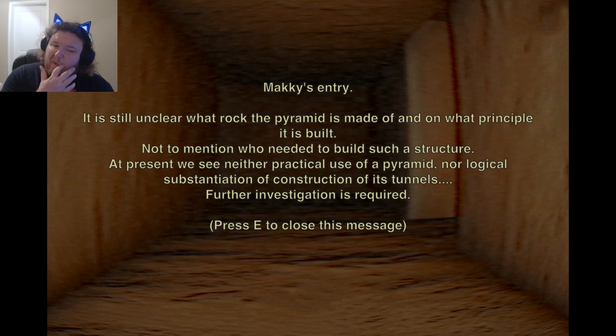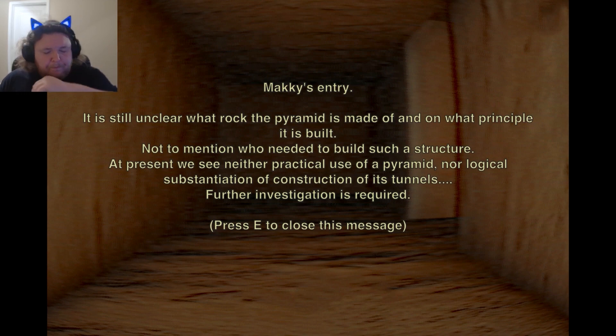It is still unclear what rock the pyramid is made of, and on what principle it is built. Not to mention who needed to build such a structure. At present, we've seen neither practical use of a pyramid, nor logical substation construction of its tunnels. Further investigation is required.